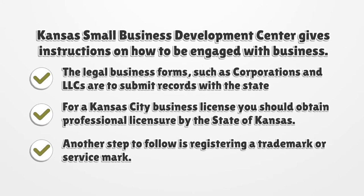For a Kansas City business license, you should obtain professional licensure by the state of Kansas. Another step to follow is registering a trademark or service mark, and there exist legal definitions for them and trade names.